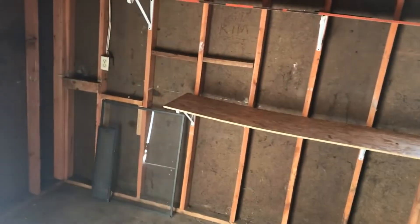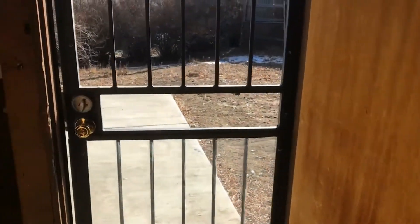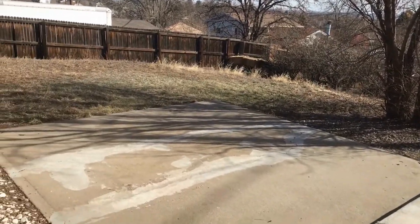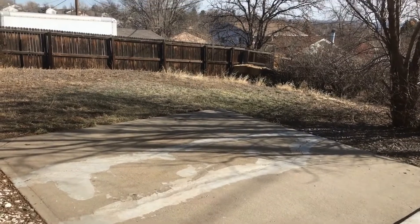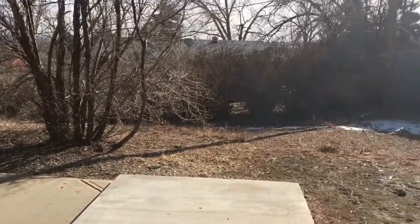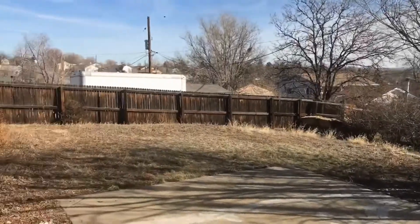It is a one car garage and it does come with a remote. And then this is where you would have access to the backyard. It has a cement slab here which is great for barbecuing, you can put a nice table out here. The backyard is a very nice size and it is fenced for privacy.